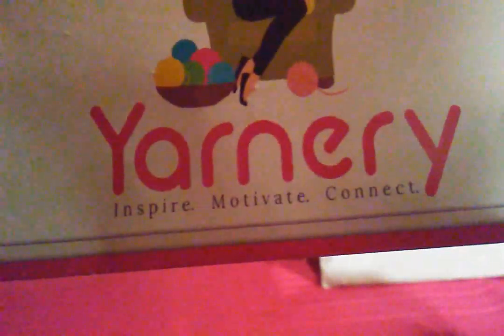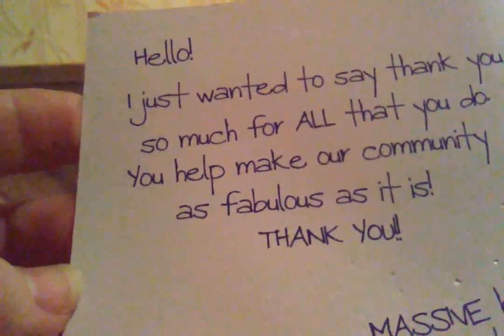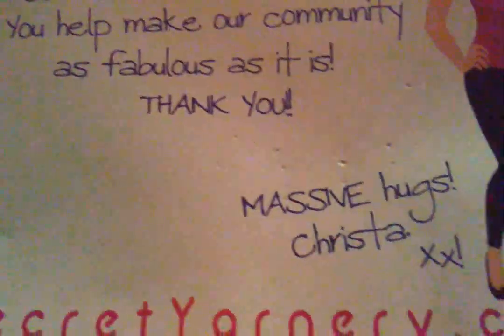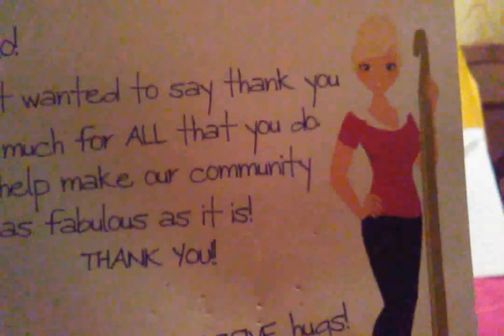The Secret Yarnery — Inspire, Motivate, Connect. The card says: 'Hello, I just wanted to say thank you so much for all that you do. You help make our community as fabulous as it is. Thank you. Massive hugs, Krista.' SecretYarnery.com. There she is with a huge hook that's as tall as she is.